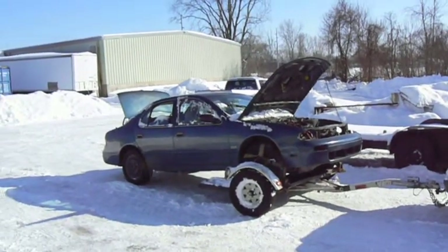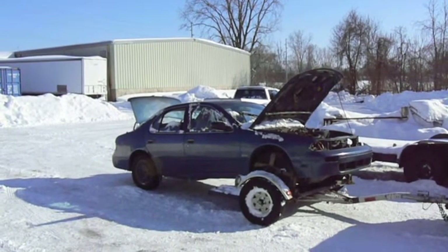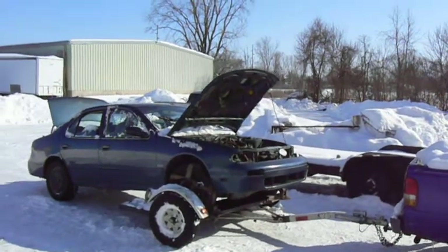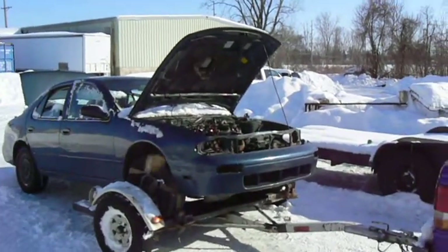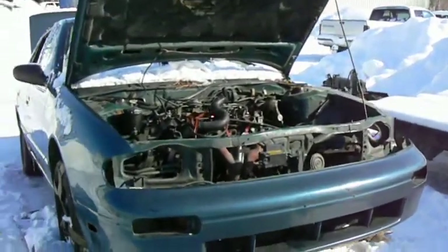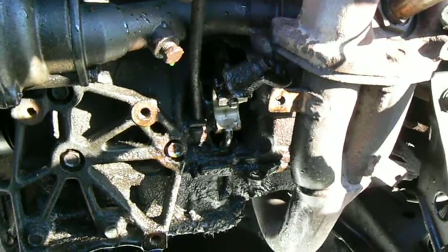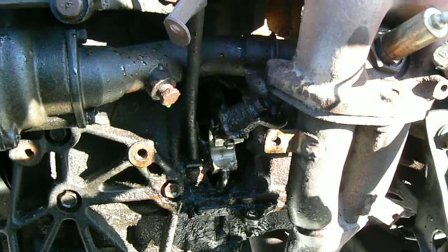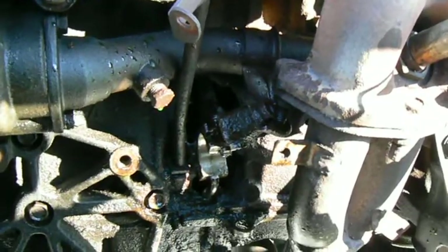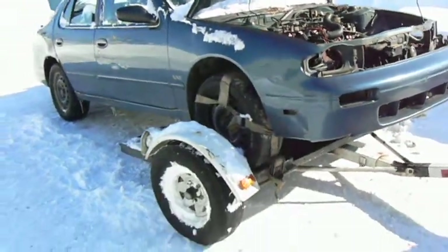I sold this car three times on payments and earned plenty of money from it. First and second times, I repossessed the vehicle. And on the third occasion, the lady owner, after having it for about one year, evidently wasn't checking her oil level. And one of the connecting rods has punched through the engine block. Can you see that? Destroyed the 2.4 liter four-cylinder engine.